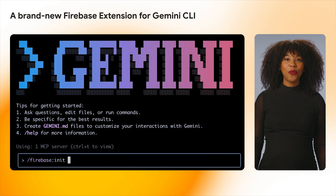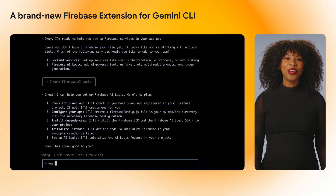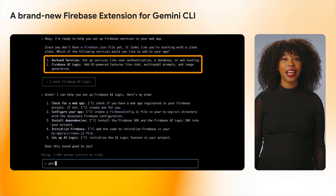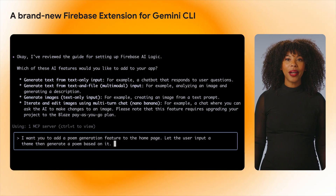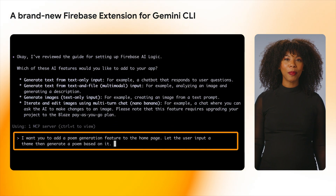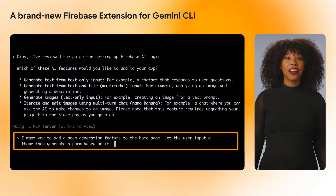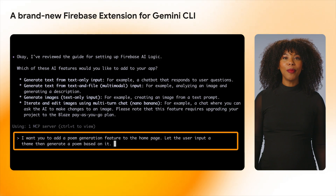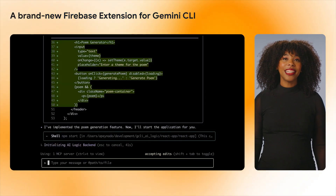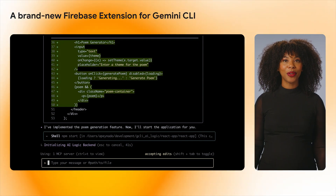Next up, we launched a brand new Firebase extension for the Gemini CLI. This new extension gives the Gemini CLI more Firebase-specific capabilities and expertise. Powered by the Firebase MCP server, it interprets natural language prompts to perform complex actions — from scaffolding new projects and configuring services, to managing data in Firestore and generating boilerplate code. This significantly lowers the barrier to entry for complex operations and streamlines your workflow.